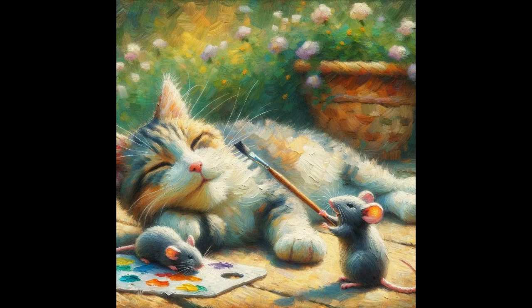Their colors — purples, whites, and yellows — complement the overall palette of the artwork. A rustic wooden bucket or basket adds depth and texture to the scene, hinting at a garden that is both tended and wild.